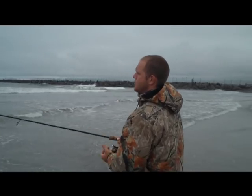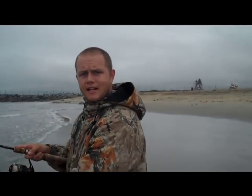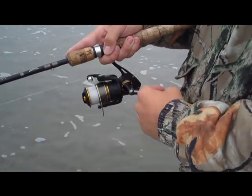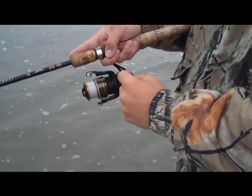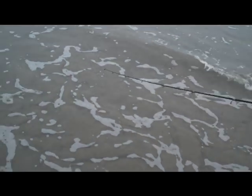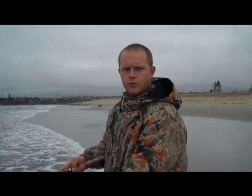I get it way out there and I'll do one of two things: I'll either do a slow steady crank wind, or if that's not working I'll give it a little twitch — try to get that croc to shine and look like an injured baitfish. Sometimes that'll work. So it's one of the two: steady wind or the twitch.